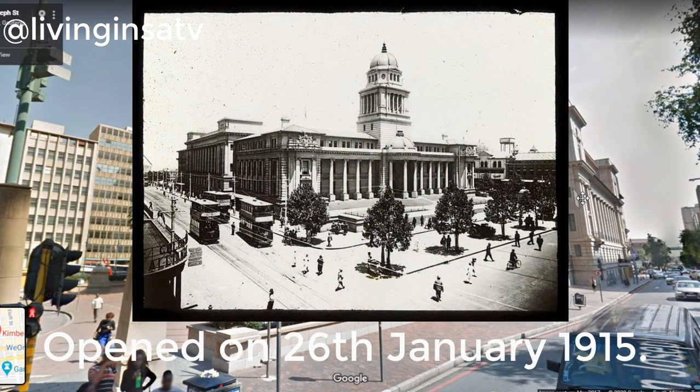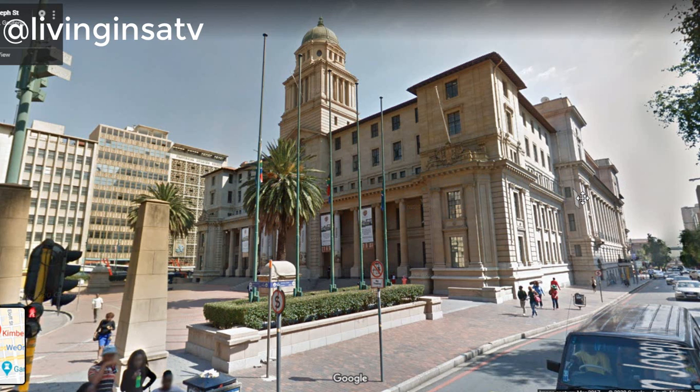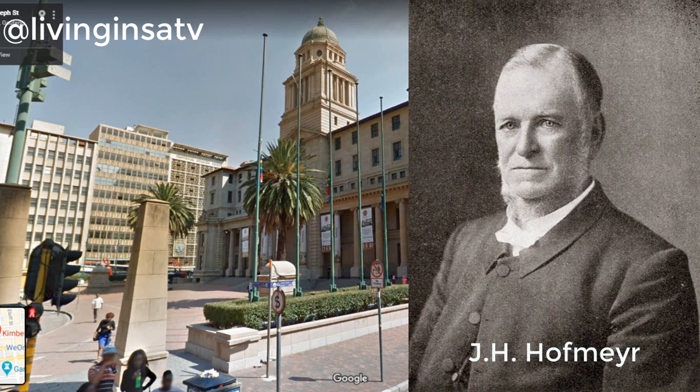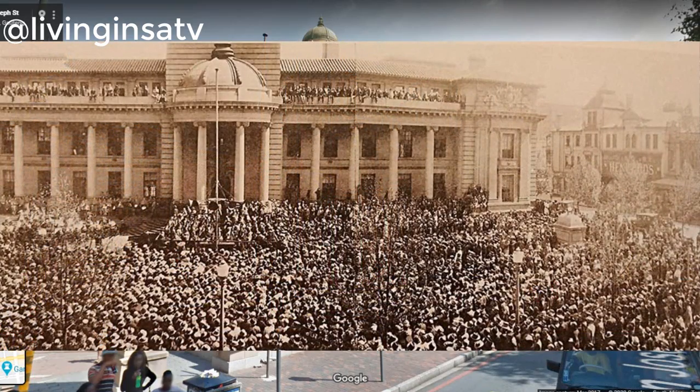On the 5th of September 1928, Johannesburg was proclaimed a city by the Administrator of the Transvaal, J.H. de Maya, in front of a crowd gathered in the square of the now City Hall.